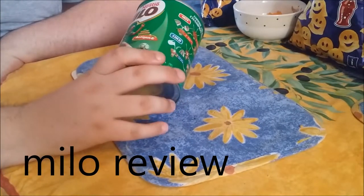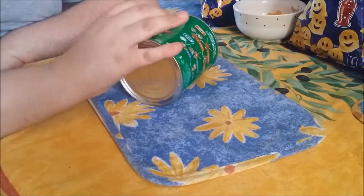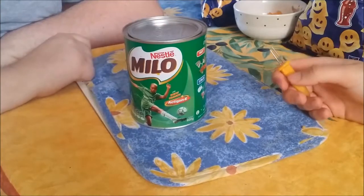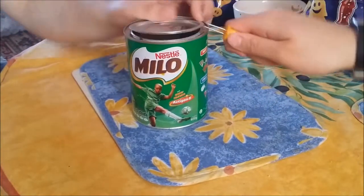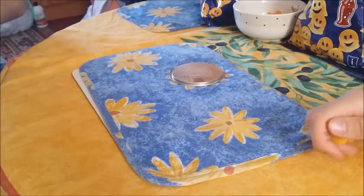Hello YouTube, today we are trying Nestle's Milo. A friend of ours gave this to us because they found it in a shop when they went away and bought it for us. It's already been opened — they didn't like it — so we're gonna try it. Of course it's a drink, we're not gonna eat it.